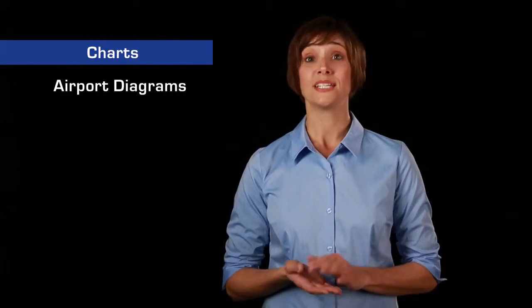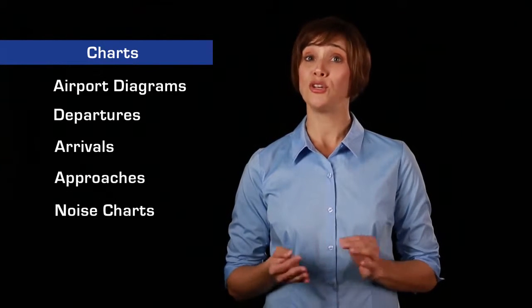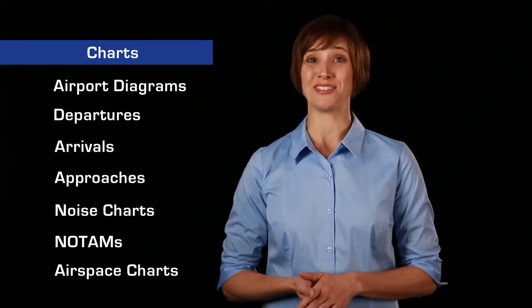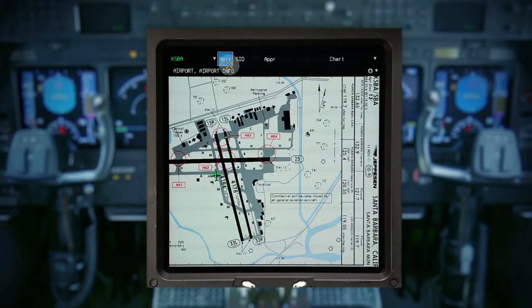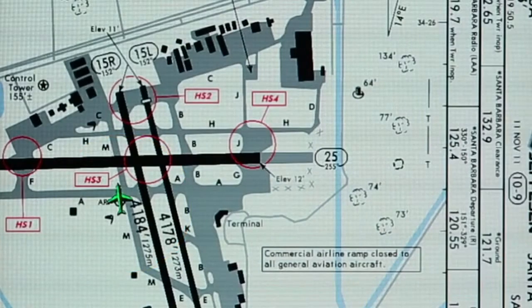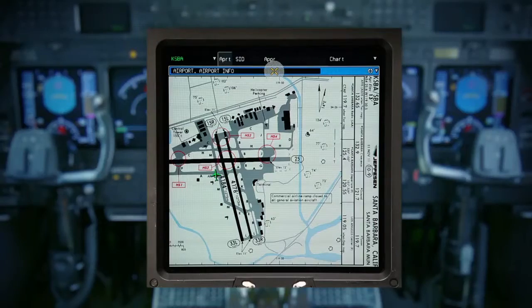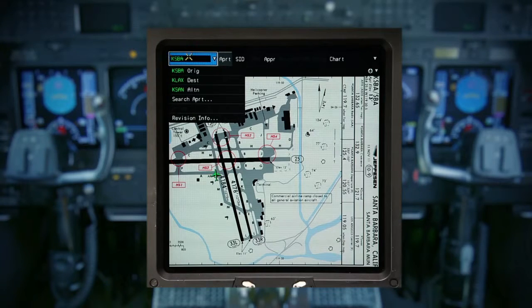Available charts include Airport Diagrams, Departures, Arrivals, Approaches, Noise Charts, NOTAMs, and Airspace Charts. Many charts are geo-referenced, meaning the current aircraft position can be displayed on the chart. To find out whether a particular chart is geo-referenced, look for the geo-reference icon. The Charts function also saves time by providing quick access to the airports in the FMS Active and Alternate Flight Plans.